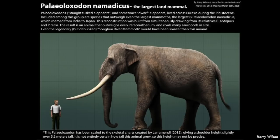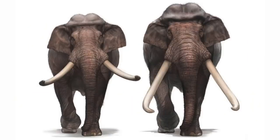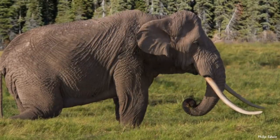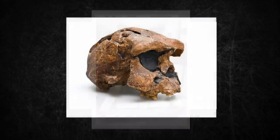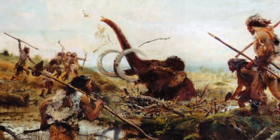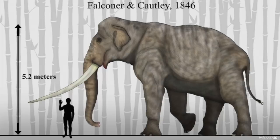Some consider namiticus a subspecies of Paleoloxodon antiquus, though this remains unclear. Many people call it the Asian straight-tusked elephant. It is notable for having an extremely large and robust head crest — all large Paleoloxodon have these crests for muscles to attach and move the head, but since namiticus had such a heavy head its skull had a comically large crest. Humans certainly encountered this towering beast, but its massive size would have made it about the most dangerous animal to hunt.